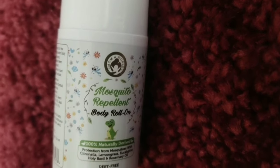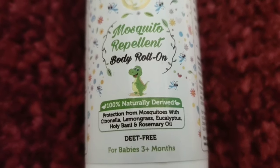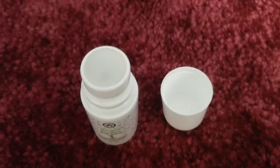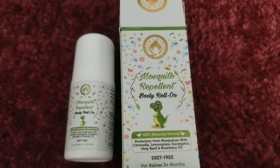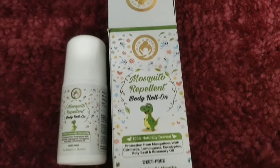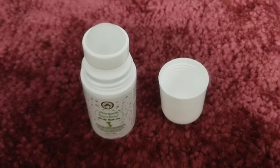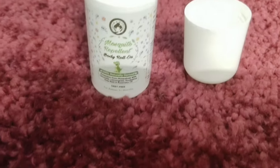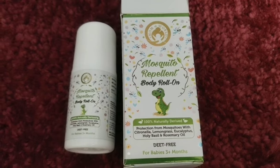After this, I have a third product to show you. This is Mom and World's Mosquito Repellant Body Roll-on, 50ml. This protects your baby's skin. It is very natural and contains the finest quality essential oils for repelling mosquitoes. This is a non-toxic mosquito repellant, very safe for kids' skin. It is bleach-free and can be used for babies from 3 months onwards. It is 100% natural and provides protection from mosquitoes with citronella, lemongrass, eucalyptus, holy basil, and rosemary oil.